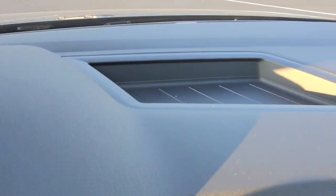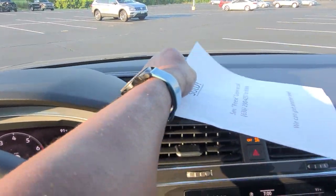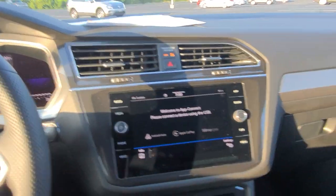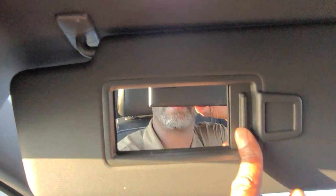There's that storage bin right there. And also there's a vanity mirror right here with an LED light on each side.